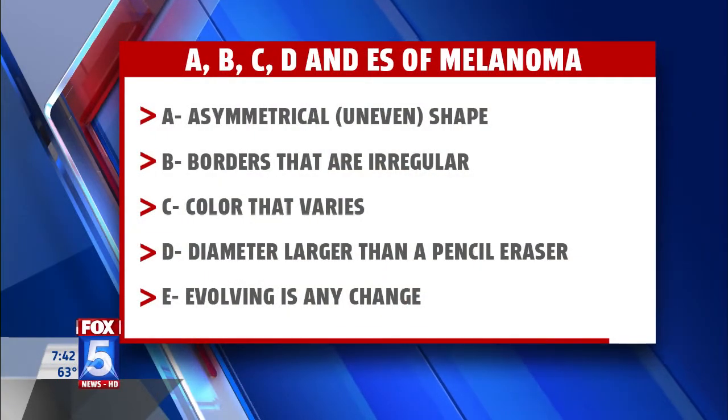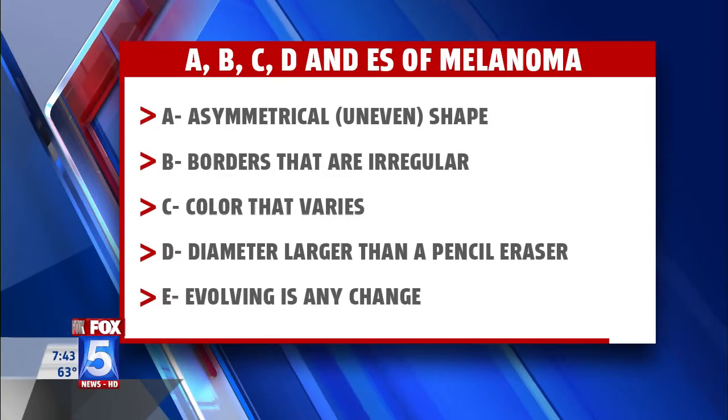The more we hear about this, I imagine people at home, just like me, look down at their skin — their hands, everywhere — and they're looking for things. But do we really know what we're supposed to be looking for? Well, we try to simplify it with the ABCDEs of melanoma. A stands for asymmetry — if you cut a mole in half and it looks asymmetric, that's a warning sign.